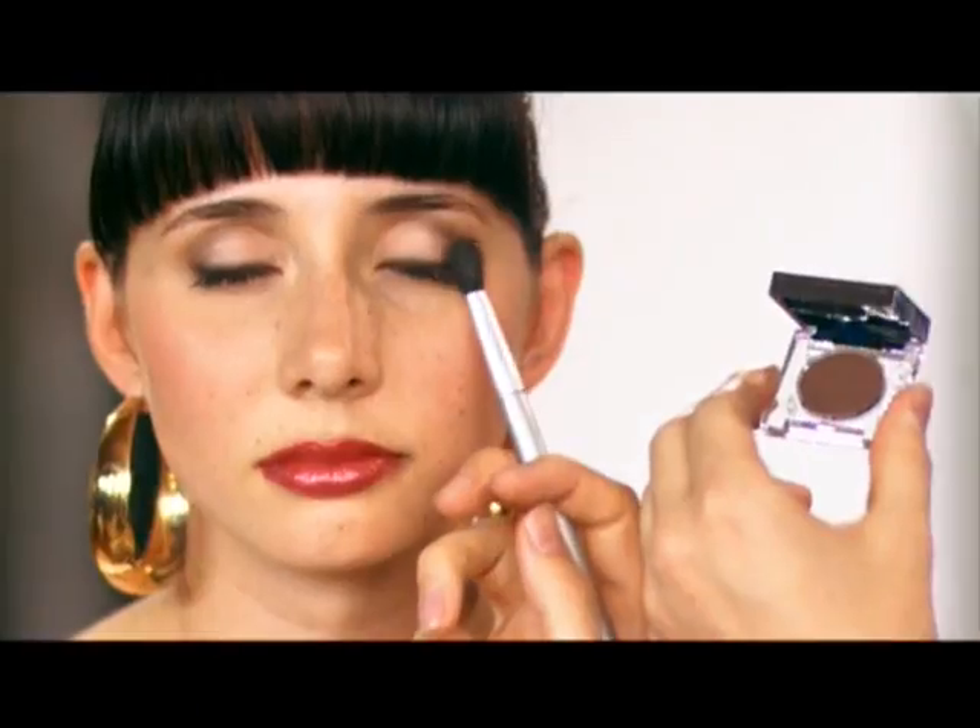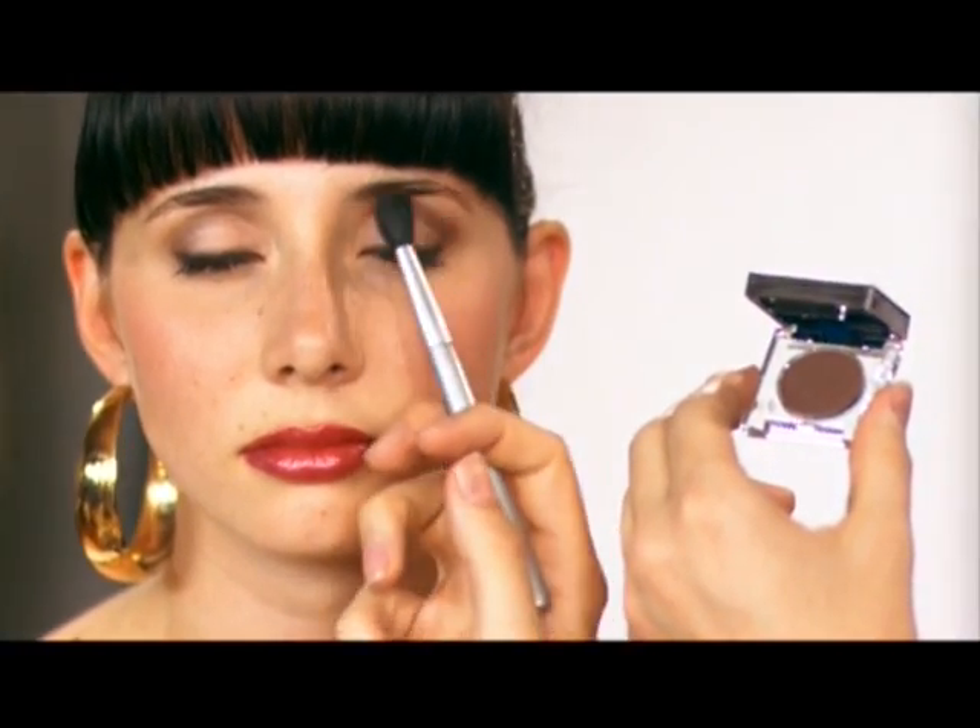Next, you want to take your dark brown, place it in the outer corner, then all the way through the crease. Now a little tip: if you use the definition brush, it'll be perfect every time.